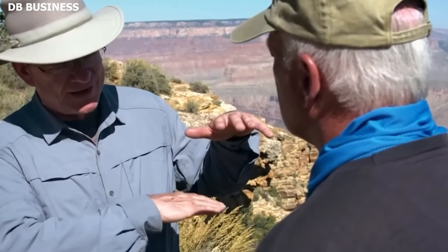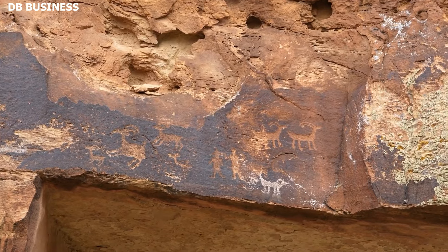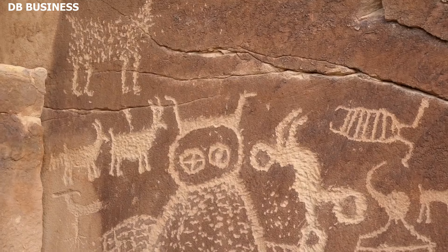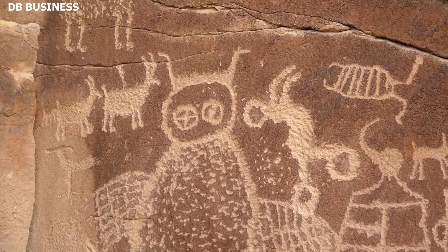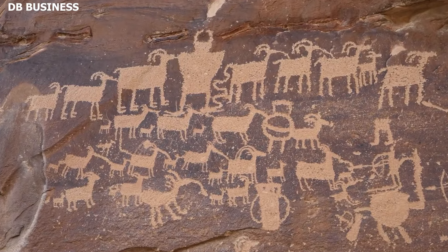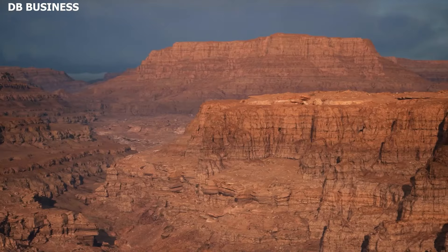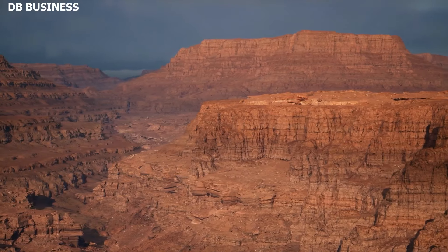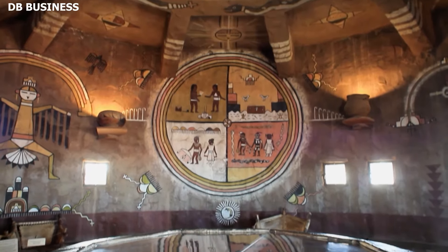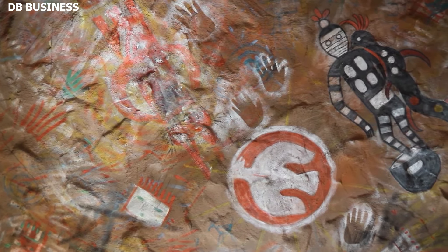One of the more promising avenues of investigation has been to compare the Grand Canyon symbols with known symbols and glyphs from other ancient cultures. For example, petroglyphs and pictographs from regions like Chaco Canyon or Newspaper Rock in Utah provide potential parallels. However, while there are similarities, the Grand Canyon symbols have so far resisted definitive interpretation, and their uniqueness might suggest a localized or specific cultural context which has yet to be fully understood.